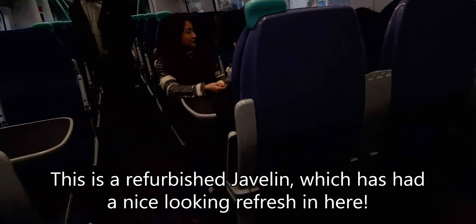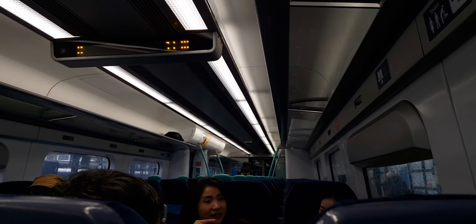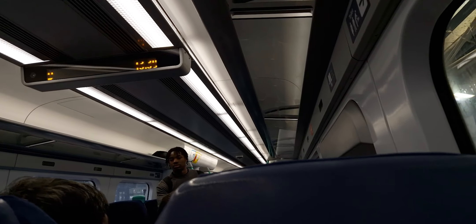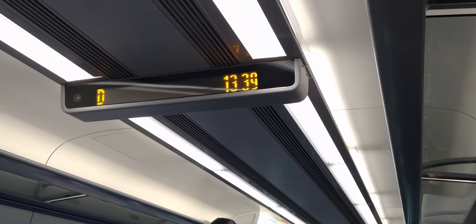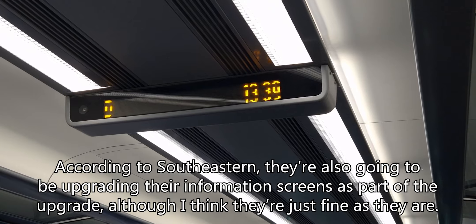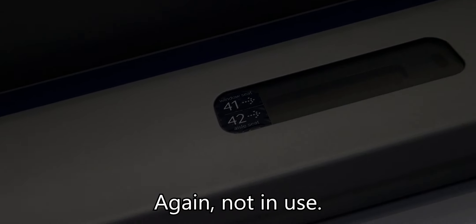We have coloured doors here which looks nice — blue doors. And we've got a seat. I'm happy we've got a refurbished Javelin. Now we can have a look at this Javelin to see what's different compared to the unrefurbed version. The interior is pretty much the same except you've got LED lighting now. The seats are pretty much the same, there's new carpet which looks really nice, the doors are painted blue, and there are new seat covers. The screens are also getting changed.